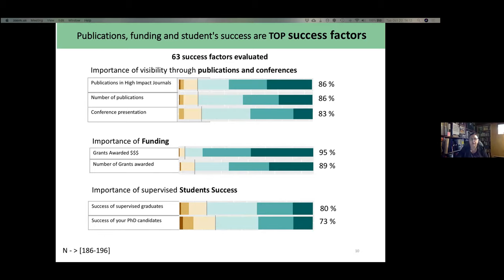The scale ranges from 'not important at all' in dark brown to 'extremely important' in dark green.